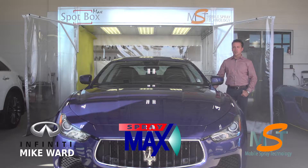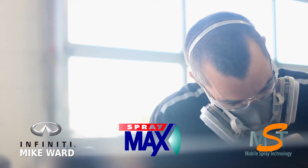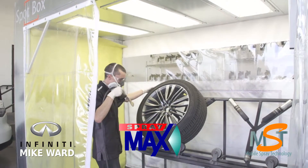The SprayMax technology has allowed us to do these small repairs — bumper repairs, mirror paints — rather than having to send them out to body shops.